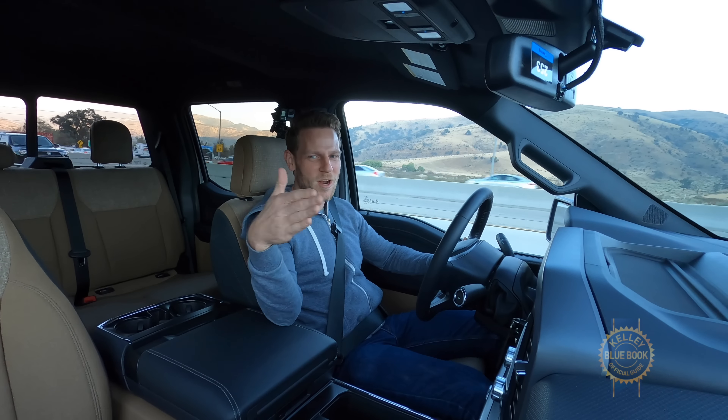Now that I've had the lane centering system active for a little bit, I do find that the steering wheel tends to pull back and forth maybe a little more frequently than I would prefer. I will turn that off.